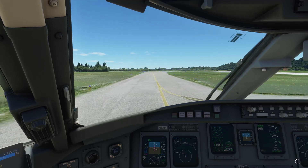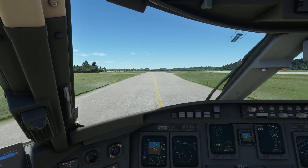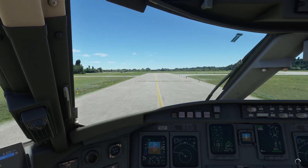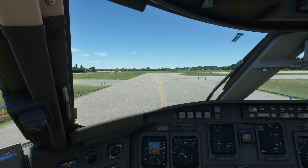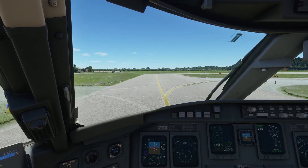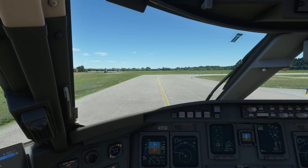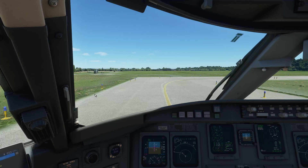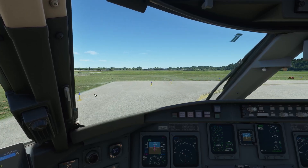The cool thing is they actually have a Windows plugin, so you can have your Windows text-to-speech voices be the Amazon Polly voices. And because Pilot2ATC leverages those text-to-speech voices, we can use Amazon Polly voices for Pilot2ATC. Tower on 124.75. SkyWest 4411 — not too bad, right?